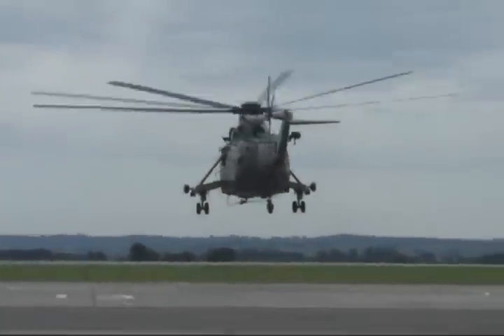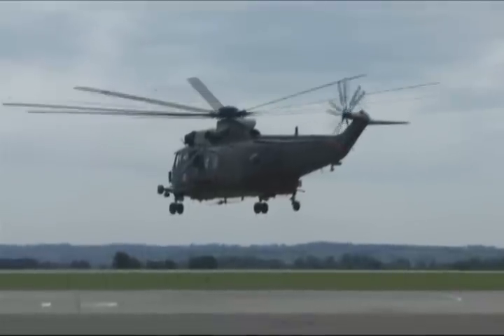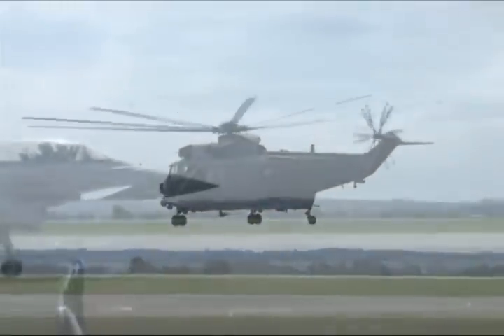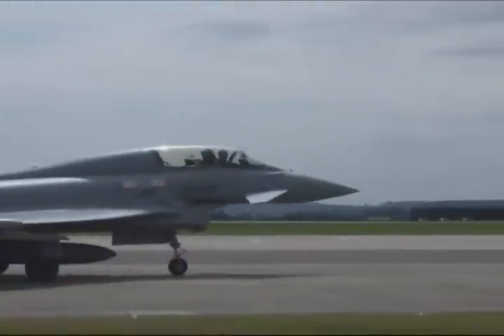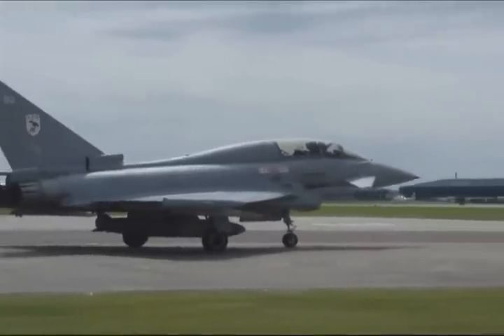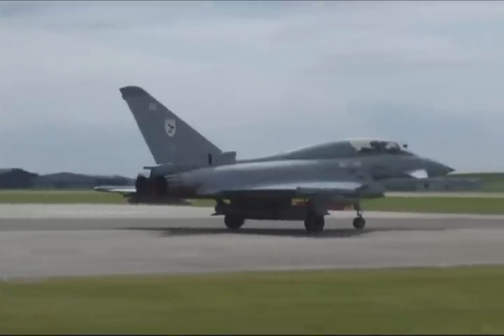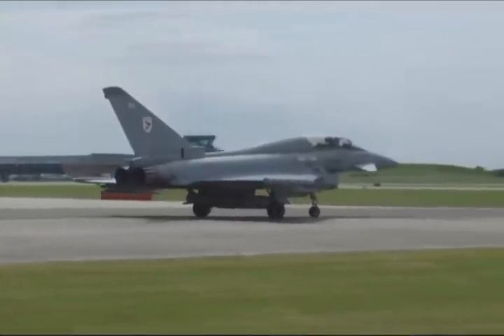This is absolutely amazing. We're here at the West State at Yeovilton Royal Naval Airbase, and what you can hear in the background is Charlie Matthews, the pilot from the Typhoon, getting it cranked up, ready for take-off. The guys are going underneath to take the chocks away, and we're going to see this beauty lift off. It's going to be awesome.